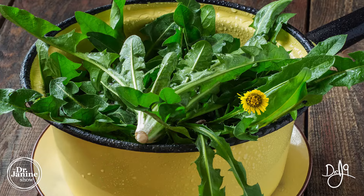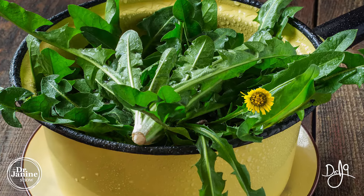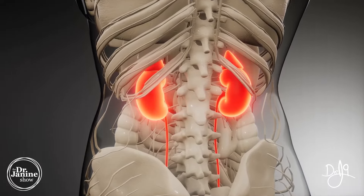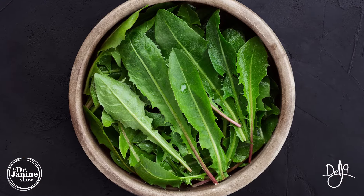If we break down the different parts of the dandelion, we know that the leaves are a natural diuretic — like a natural water pill. So if you're holding on to excess water weight, this will gently help with kidney function and alleviate that excess water. What's interesting about the leaves is that they contain potassium.